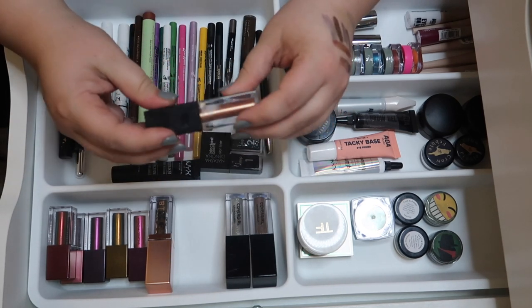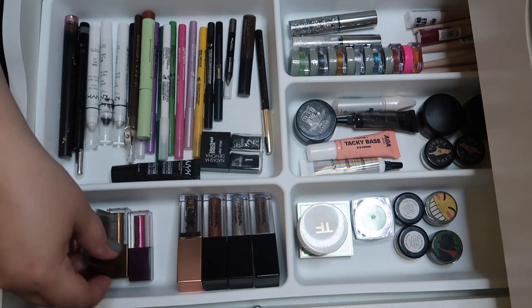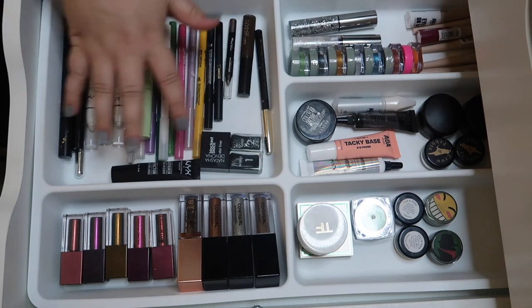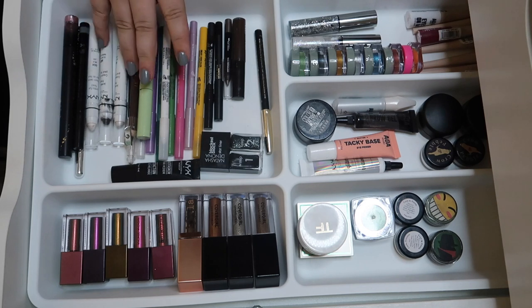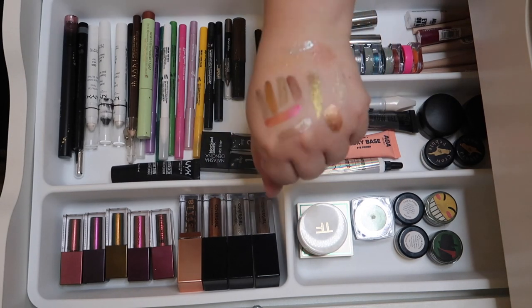We now have room to put all of these single file. There we have it — my entire liner, single shadow, and liquid shadow drawer completely decluttered. It looks so much nicer, full of products I know I love and will use. This section especially needed to be decluttered months ago and I'm so glad I finally got to it. Thank you guys so much for watching — let me know what you thought down below and I can't wait to see you in my next video!